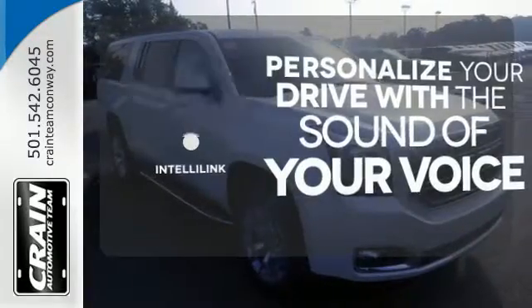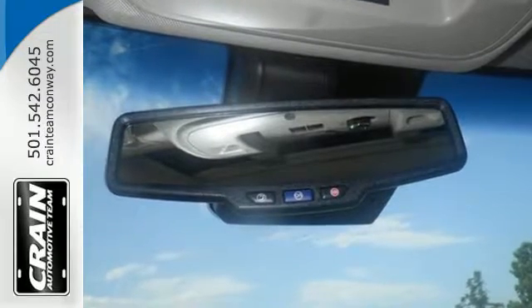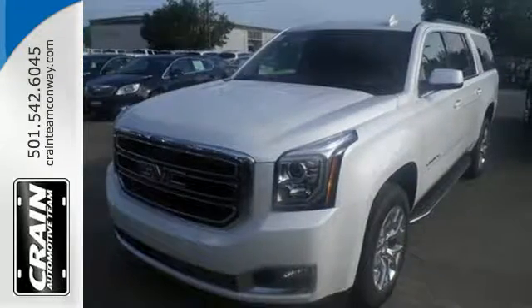Personalize your drive with a voice-activated IntelliLink system. Well built, well liked, and well up to the task, this Yukon XL is ready for a test drive today.